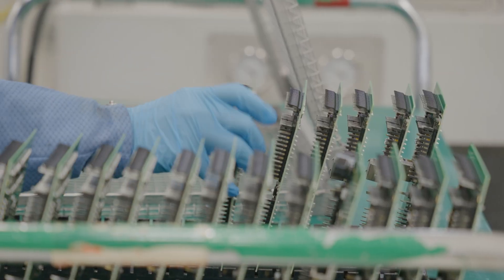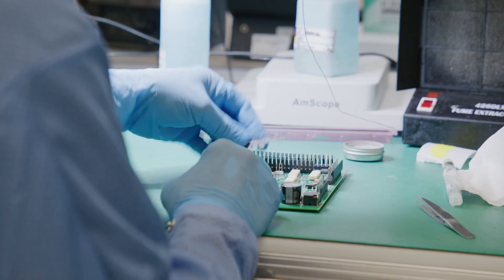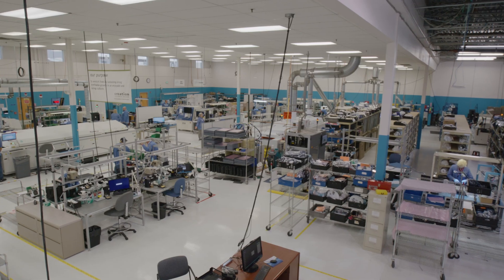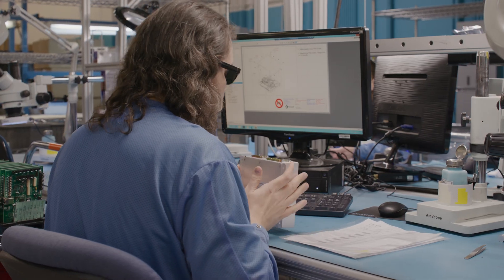The Denver business unit really fits into those three segments. We have all those certifications from an ISO perspective. We have the ISO 9001-2015, ISO 13485, which serves the medical device segment, and we have AS9100, which serves the aerospace and defense segment.